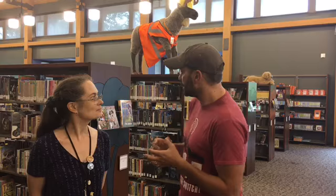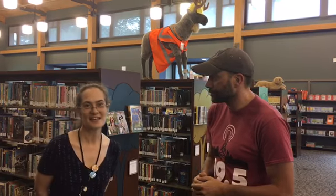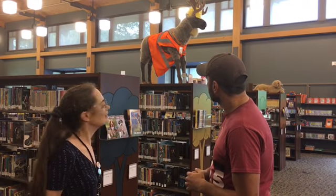We're here in the youth section, and Stacey was telling us about their quote-unquote reindeer — but it's really a moose. Rudy, our moose, is the mascot here at North Park. They're going for that old hunting lodge theme and look in the architecture, so they figured they needed a moose.